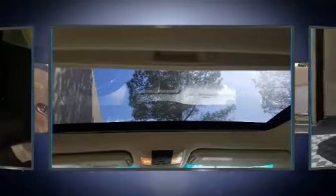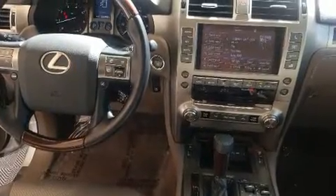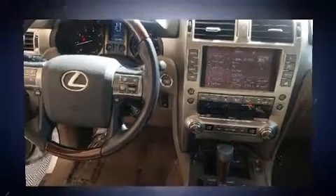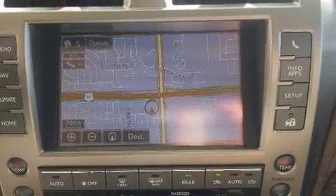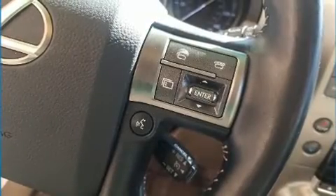Rear passengers enjoy seat heating functionality, keeping them warm during the winter months. Third row seats provide an even greater maximum passenger capacity. Lexus ensures the safety and security of its passengers with front and rear side impact airbags, anti-whiplash front head restraints, and four-wheel disc brakes with ABS.